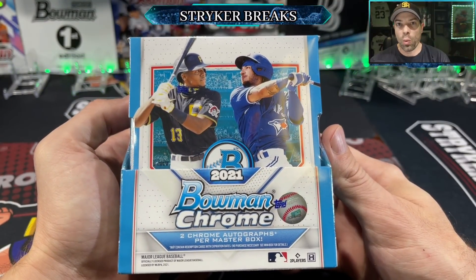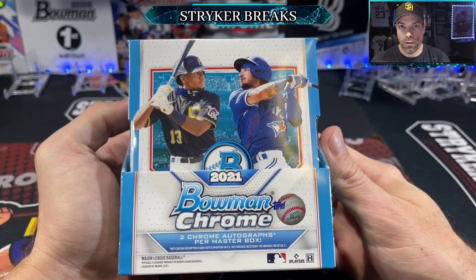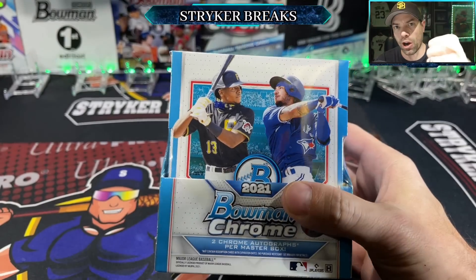What's up guys, today we've got 2021 Bowman Chrome — it's a brand new release, just came out today. There's a bunch of different formats. We're going to open up a hobby box and talk about some of the prospects. If you're ready, then I'm ready, let's go.